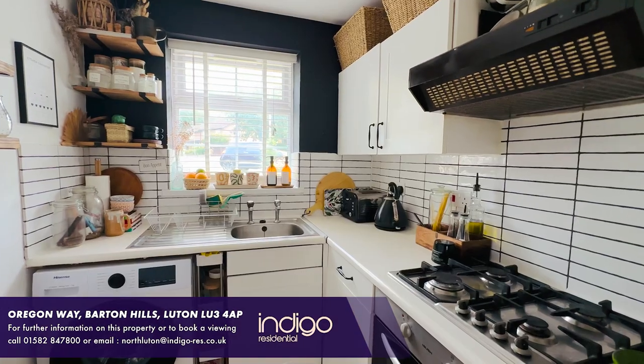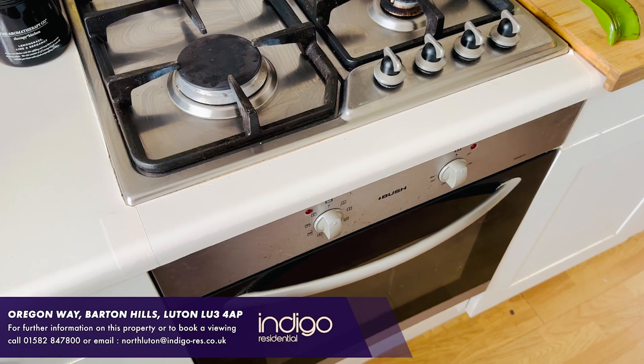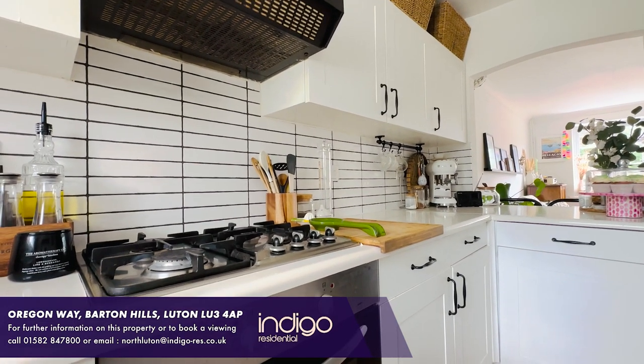The kitchen has a range of wall and base units, inset sink unit, built-in oven, hob and extractor, and space for all appliances.